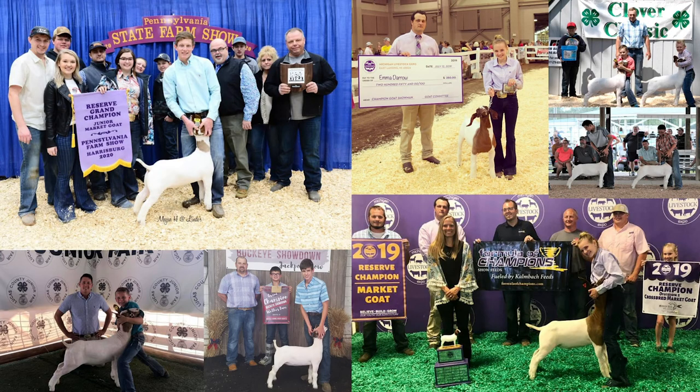Here's a quick look at some recent champions on our goat line. You'll see champions from Michigan Livestock Expo, Pennsylvania Farm Show, and many other shows.